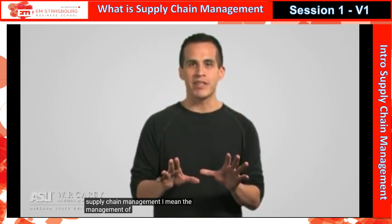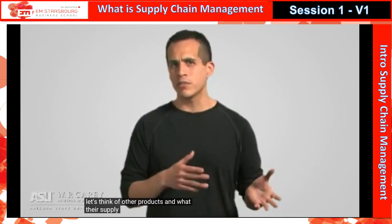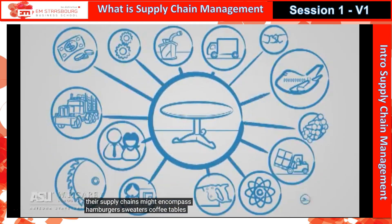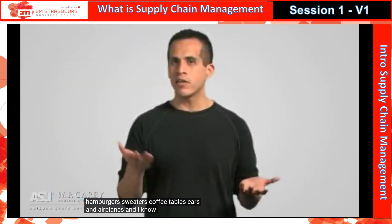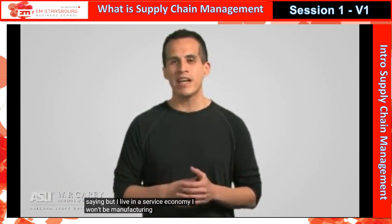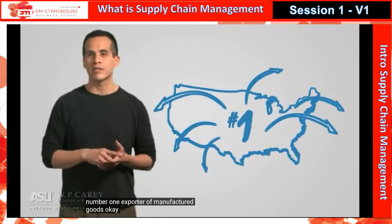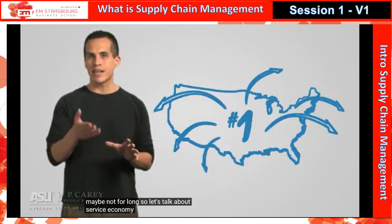Now let's think of other products and what their supply chains might encompass — hamburgers, sweaters, coffee, tables, cars, and airplanes. Now I know many of you are saying, 'But I live in a service economy; I won't be manufacturing anything.' Wrong again. As of 2008, the U.S. was still the number one exporter of manufactured goods — okay, maybe not for long. So let's talk about service economy supply chains.